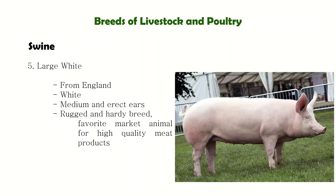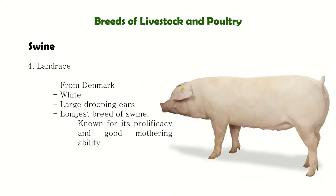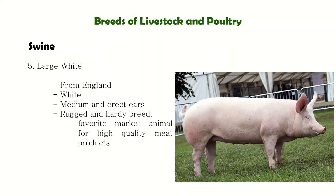Next is Large White. If you notice, Landrace and Large White look similar. However, Landrace is longer and has droopy ears, while Large White has erect ears. Large White are from England and are distinguished by their attractive bearing, erect ears, white color, and long deep sides. They have been valued for their bacon production since the inception of the breed and are characterized by their large size.